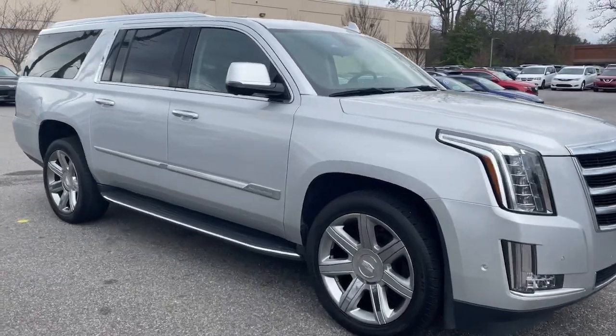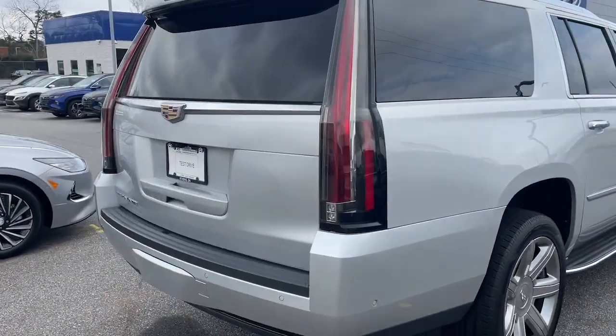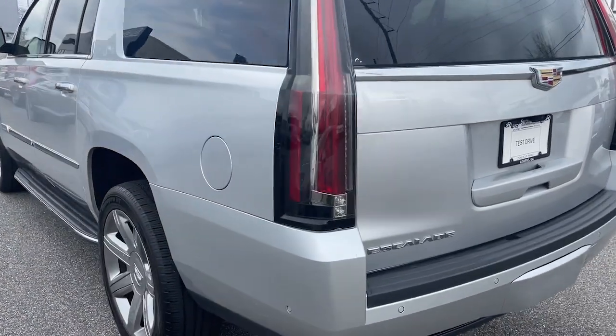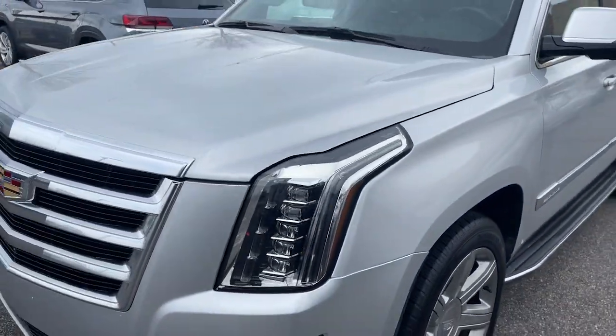Take a moment to check out the 2020 Cadillac Escalade ESV. This vehicle is an outstanding buy with fewer than 5,000 miles on the odometer. Go bold or go home. Get into the Escalade and revel in the smooth, powerful performance and stunningly luxurious amenities of this iconic SUV.